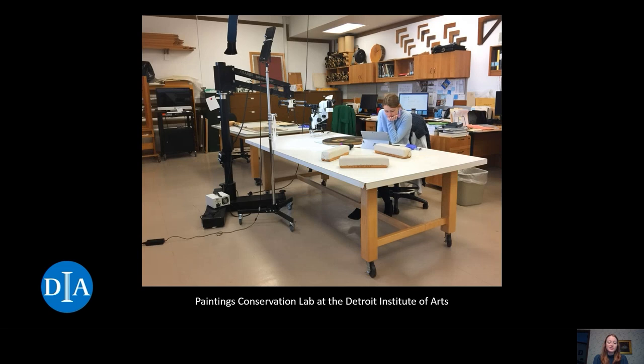Here at the DIA, we have conservation labs devoted to the care of paintings, objects, paper, and textiles. To aid in the research and treatment of our collection, we also have a conservation scientist and an imaging specialist. Today I would like to virtually welcome you to the Painting Conservation Lab.